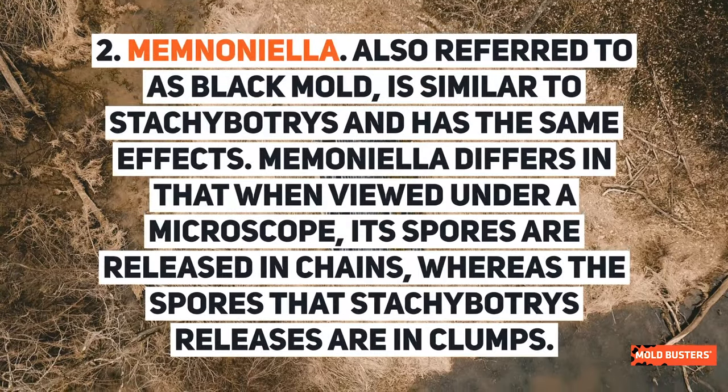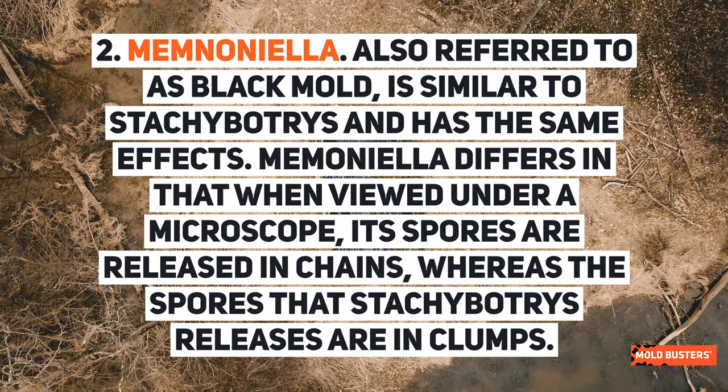Memnoniella, also referred to as black mold, is similar to Stachybotrys and has the same effects. Memnoniella differs in that when viewed under a microscope, its spores are released in chains, whereas the spores that Stachybotrys releases are in clumps.